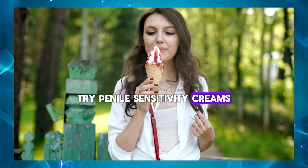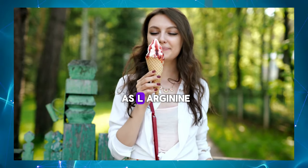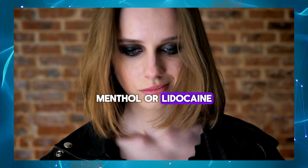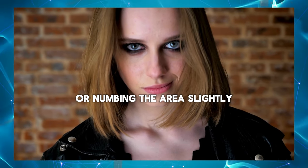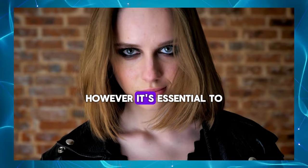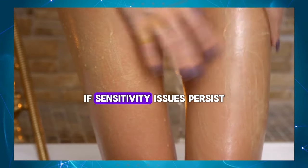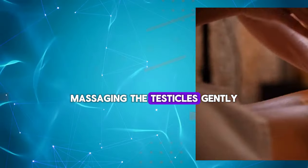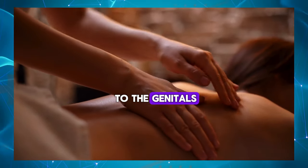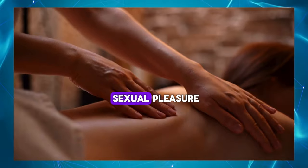Try penile sensitivity creams – Over-the-counter or prescription creams containing ingredients such as L-Arginine, Menthol, or Lidocaine may help improve penile sensitivity by increasing blood flow or numbing the area slightly. However, it's essential to use these creams as directed and consult with a healthcare professional if sensitivity issues persist. Practice testicular massage – Massaging the testicles gently can increase blood flow to the genitals and stimulate nerve endings, potentially enhancing sensitivity and sexual pleasure.